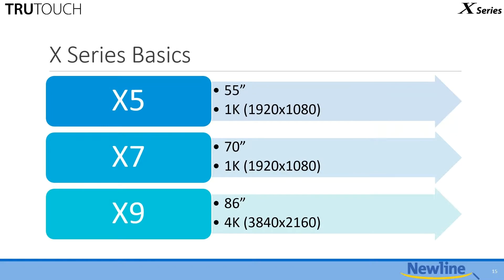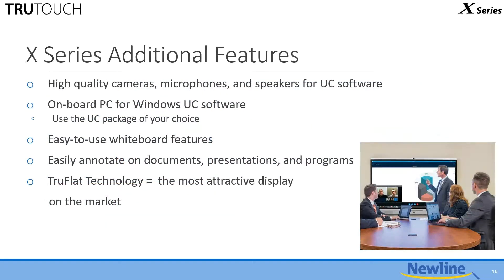Here are some X Series basics. We've got the 55-inch X5, the 70-inch X7, and the 86-inch X9. The X9 is also a 4K model. To summarize what we've covered: high-quality cameras, microphone array, speakers, the onboard PC is included as part of the package, you use the collaboration software of your choice, and there's a smooth easy-to-use whiteboard with TrueFlat technology making it an attractive display for annotating on documents.